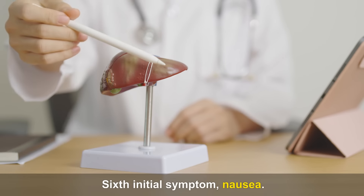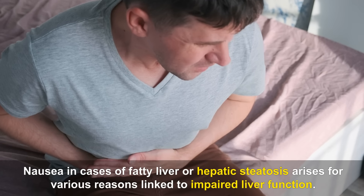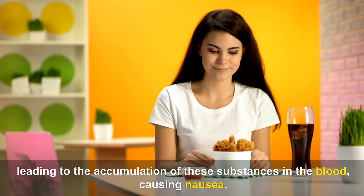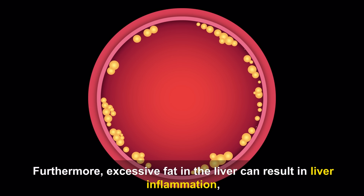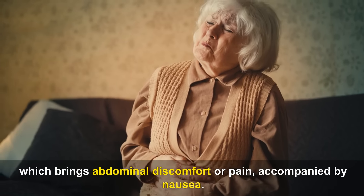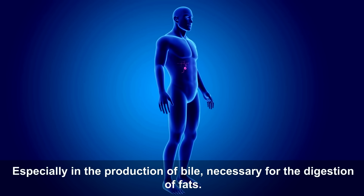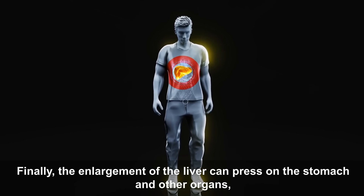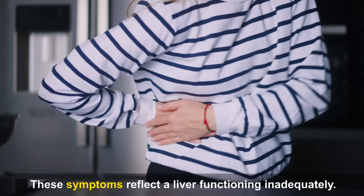Sixth Initial Symptom — Nausea. Nausea in cases of hepatic steatosis arises for various reasons linked to impaired liver function. The liver's ability to filter toxins is reduced, leading to accumulation of these substances in the blood, causing nausea. Excessive fat in the liver can result in inflammation, bringing abdominal discomfort. Another factor is liver dysfunction's influence on digestion, especially in bile production necessary for fat digestion. Finally, enlargement of the liver can press on the stomach, generating a sensation of fullness and nausea.